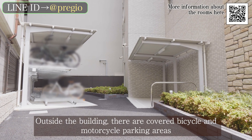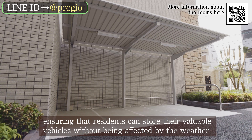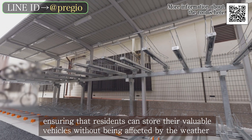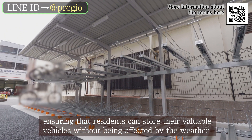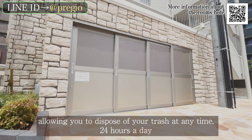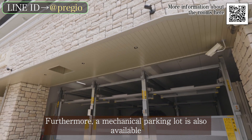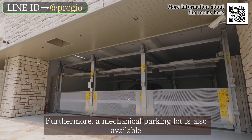Outside the building, there are covered bicycle and motorcycle parking areas, ensuring that residents can store their valuable vehicles without being affected by the weather. The property also has an on-site garbage disposal area, allowing you to dispose of your trash at any time, 24 hours a day. Furthermore, a mechanical parking lot is also available.